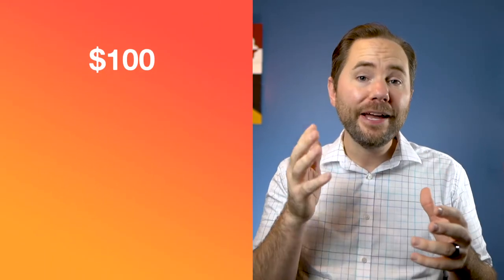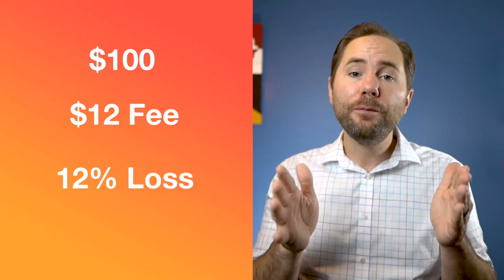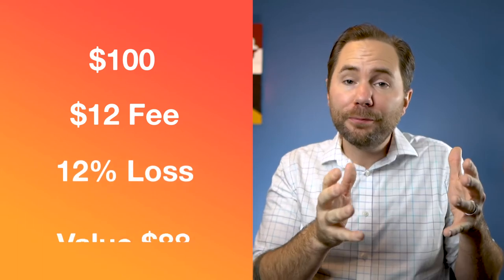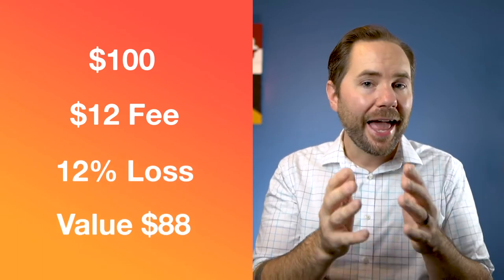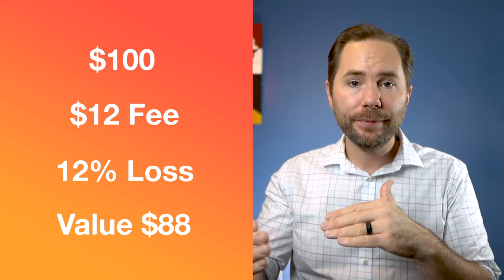Now investing in REITs is only half the equation. You also want to use a brokerage that does not charge you any fees for buying or selling investments. Unfortunately, most banks charge you anywhere between $7 to $12 to buy or sell an investment. This makes it really difficult to make small investments — if you're trying to invest $100 but you have to pay $12 for that transaction, you are instantly losing 12% of your investment just by investing it.